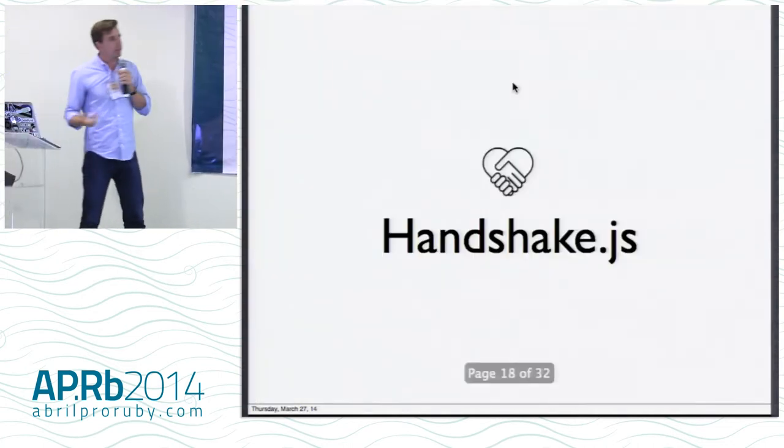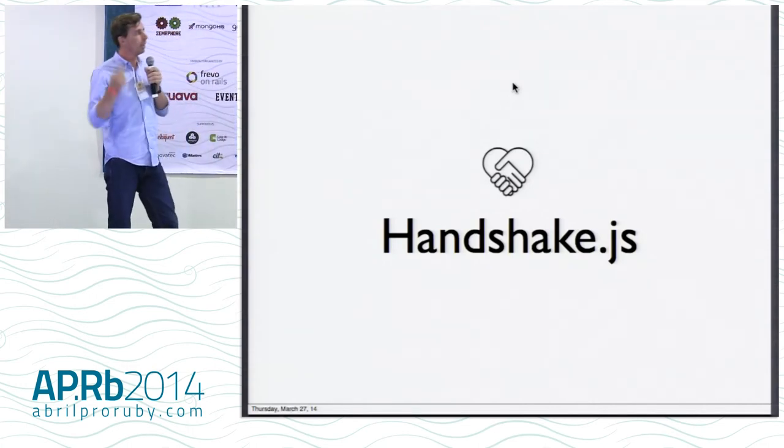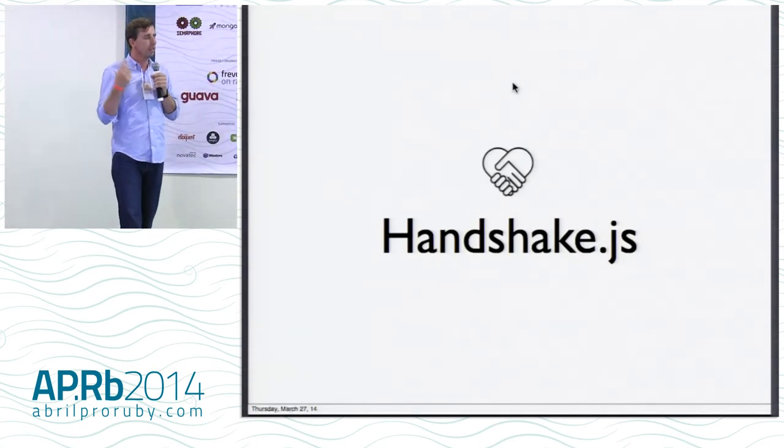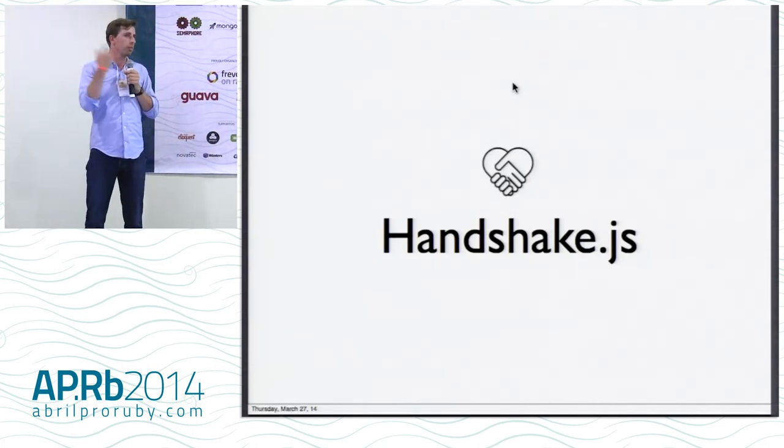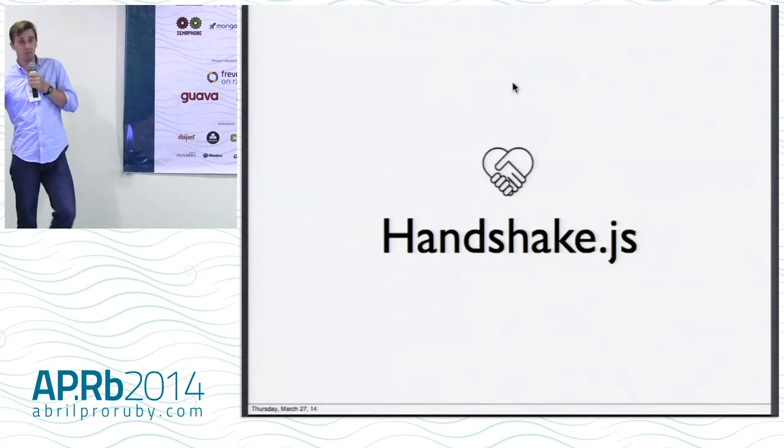So I've got an implementation — it's just an experiment, but it is working code. We're going to go through some live code in a bit. It's called Handshake.js, and it takes that second part and experiments with that as your login system, trying to make it as easy to use as possible.